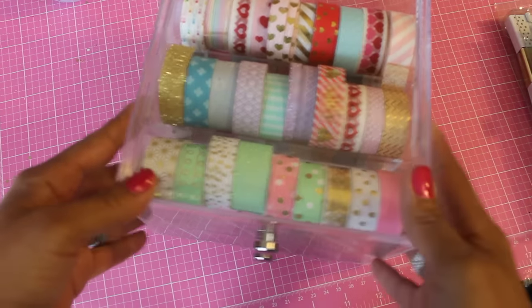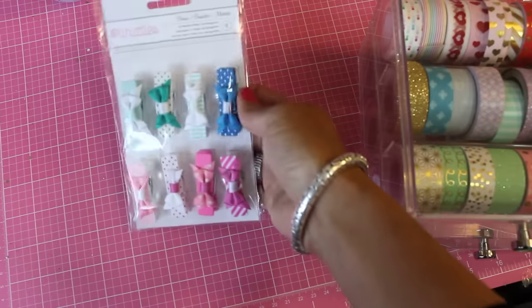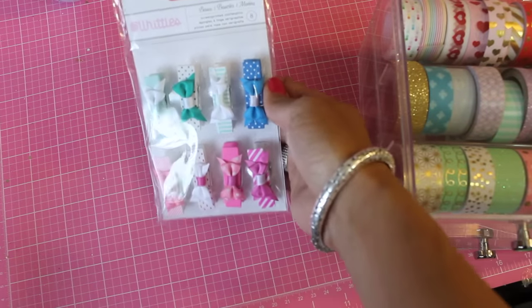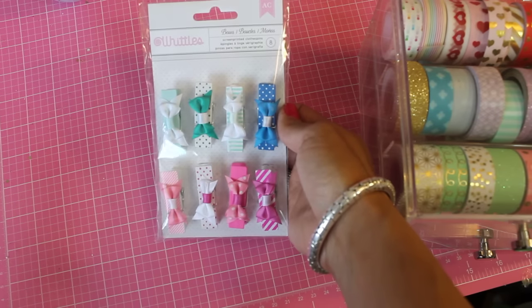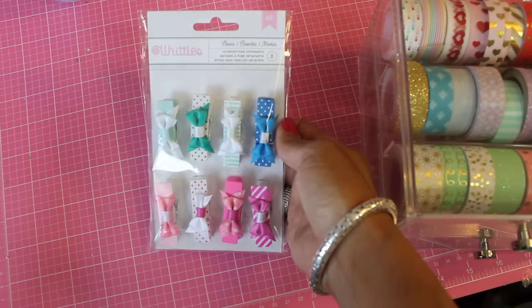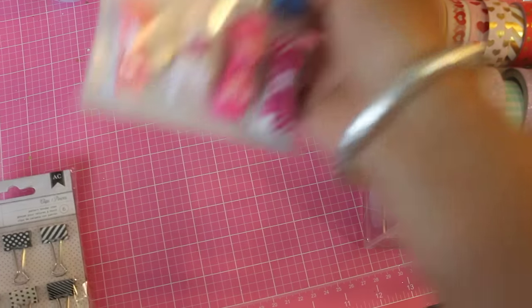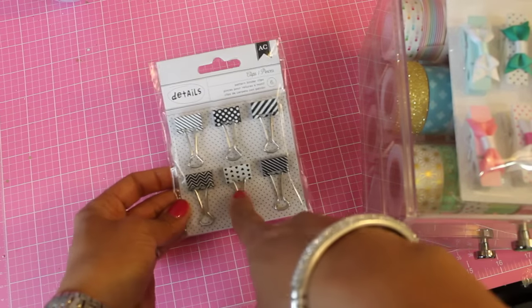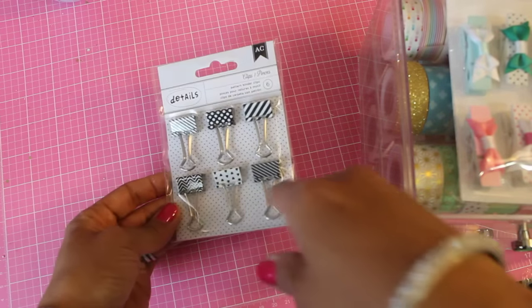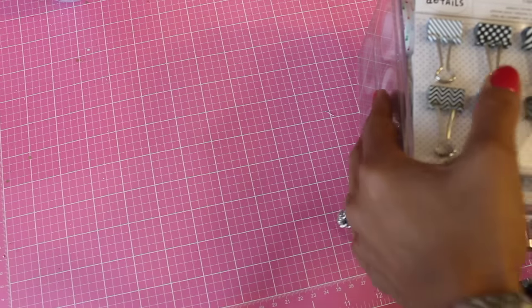I was really excited about that! A couple more things to share: these adorable paper clips that are bows, by American Crafts — how adorable are those? So stinking cute! This is also a great idea to make your own using tiny little bows. And I found these little binder clips — tiny ones with little black hearts, chevron, and polka dots. Those were also $2.99. Just adorable.